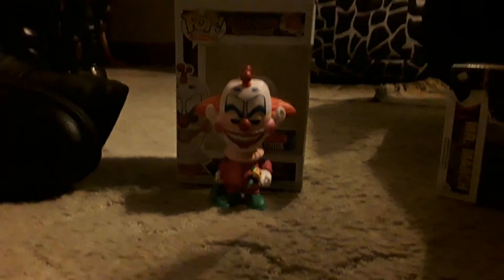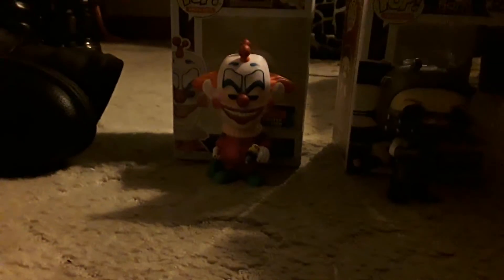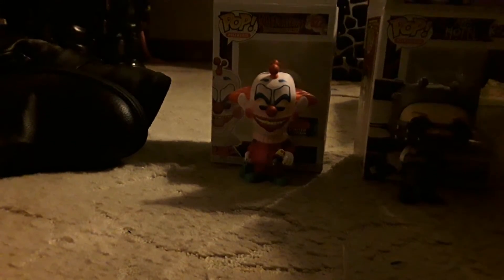So yeah, propping these up against their boxes. You've got Slim the Clown from Killer Clowns from Outer Space, and you've got James Patrick March from American Horror Story Hotel. Hope you enjoyed this video. I'll see you all next time. Bye.